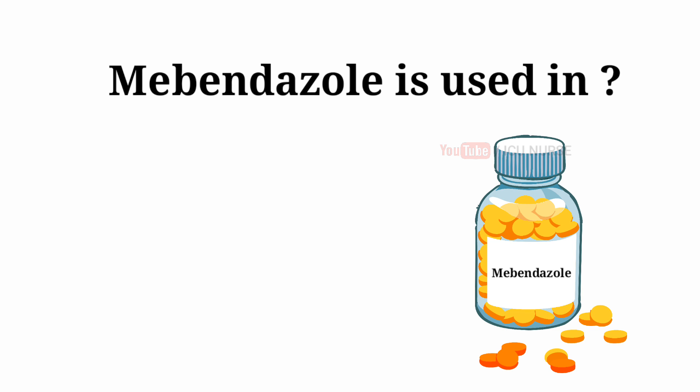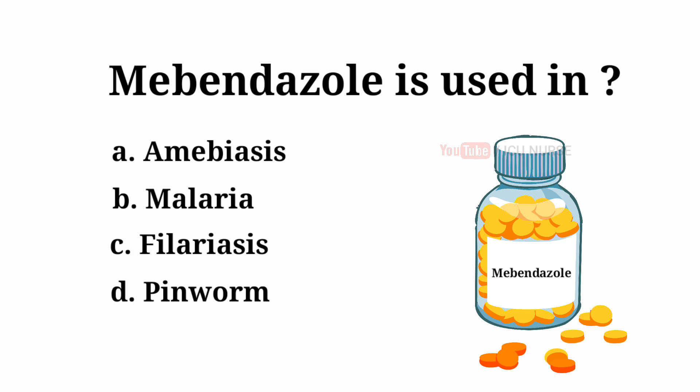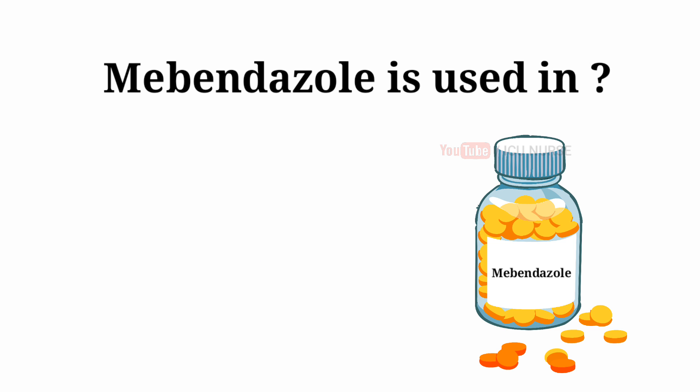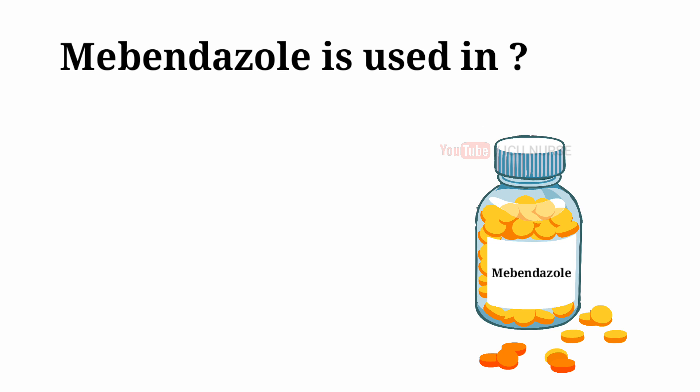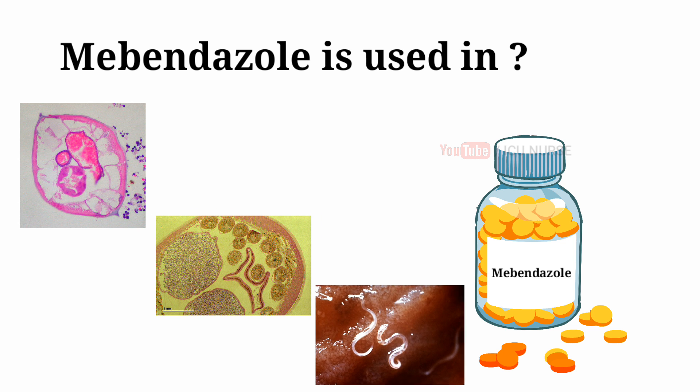Mebendazole is used in: A. Amoebiasis. B. Malaria. C. Filariasis. D. Pinworm. And the answer is D — Pinworm. Mebendazole is used to treat intestinal worm infections such as pinworm, roundworm, and hookworm.